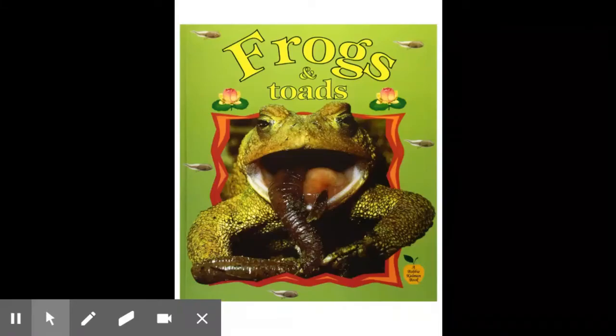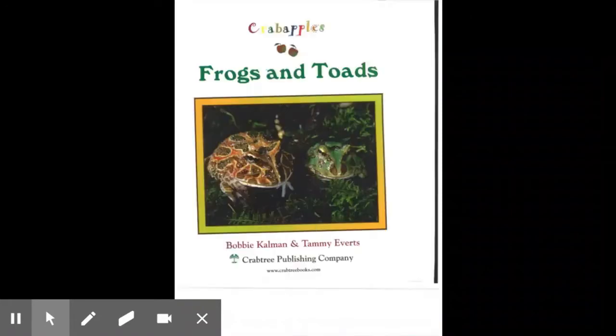Frogs and Toads, a Bobbie Kalman book. Crab Apples. Frogs and Toads by Bobbie Kalman and Tammy Everts, Crabtree Publishing Company, www.crabtreebooks.com.